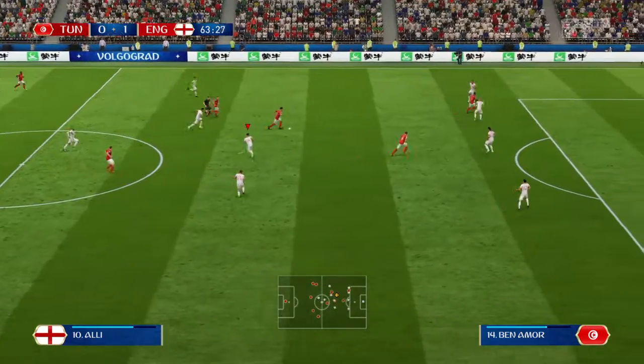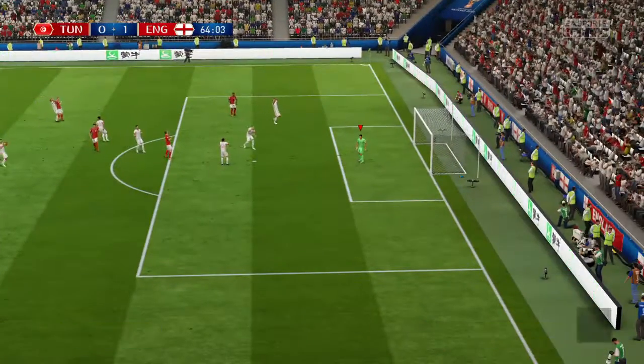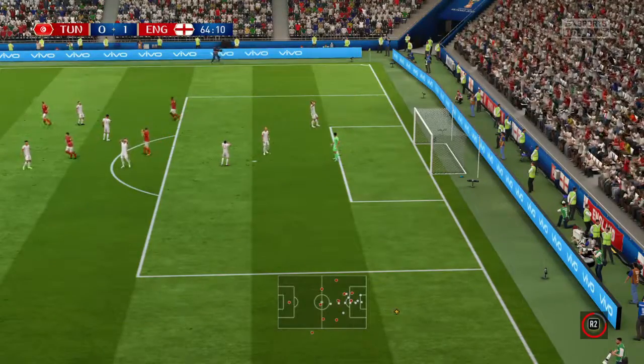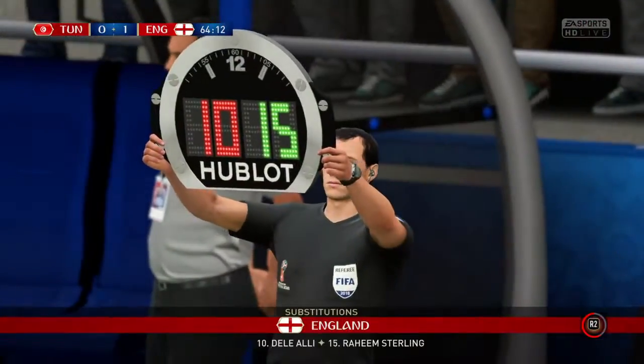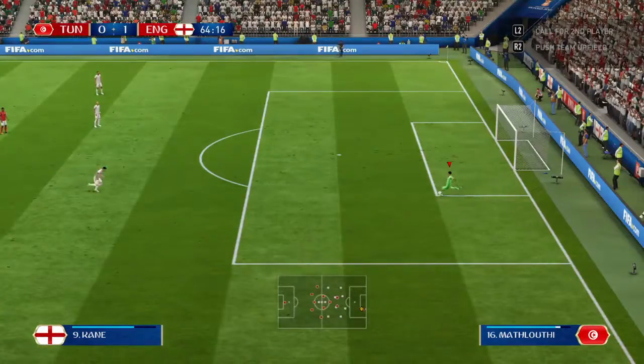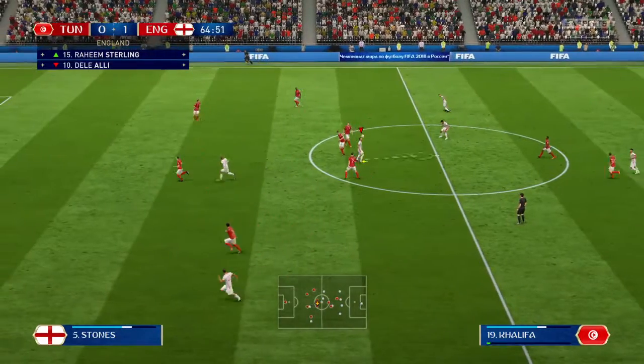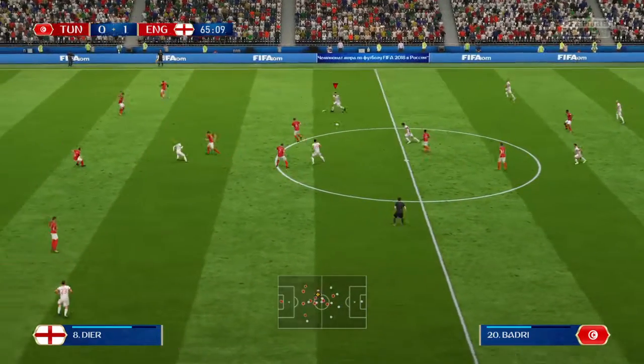Dele Alli — there's good movement forward here. He's put it over — nothing wrong with the contact or the power, but accuracy just off. This is going to be a change here for the team that is leading — clearly a tactical one to try and cement that winning position.